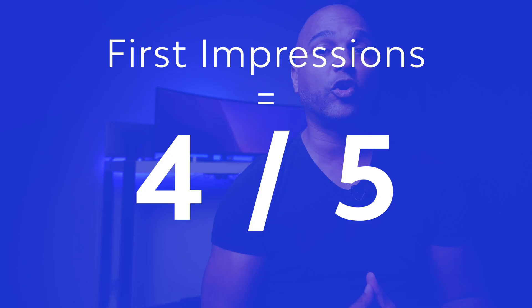For all these reasons, for my first impressions, I'm going to give it a grade of four out of five.